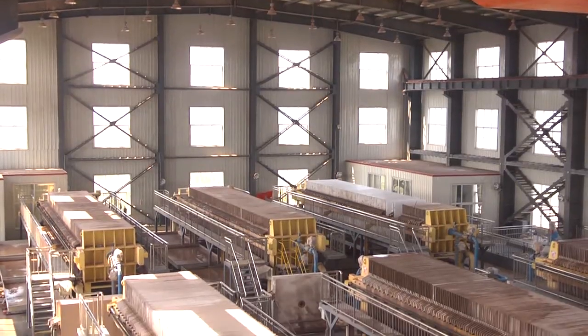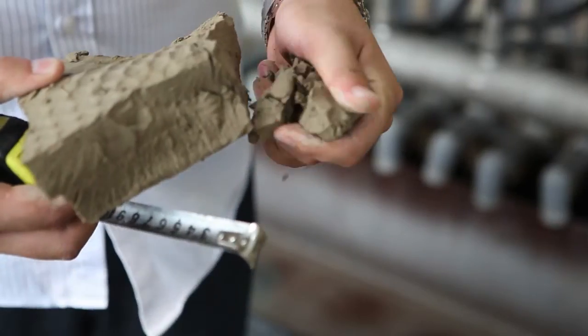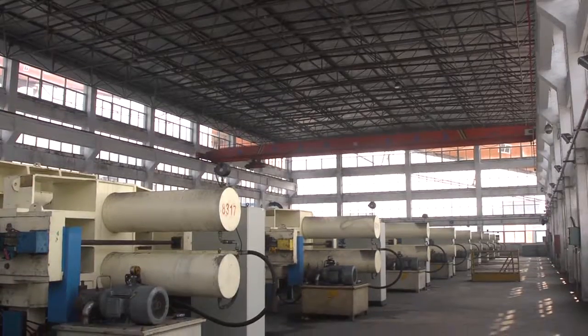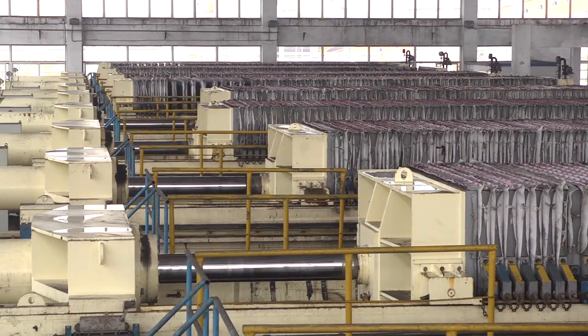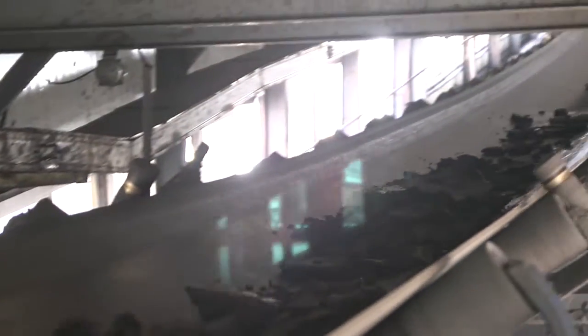Pressure filter presses dewater both concentrates and tailings to a manageable cake form and recover clear water for process reuse. This is a seamless process with a proven workflow that can be 100% automated, and can be used for both tailing management and dewatering high value concentrates.